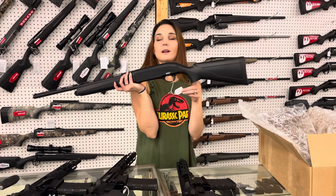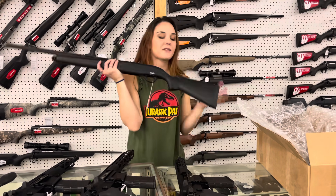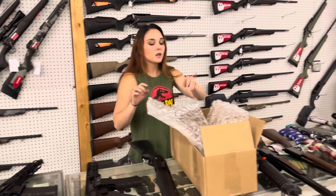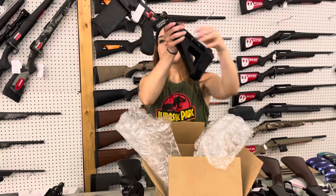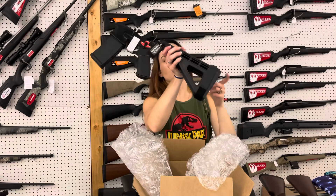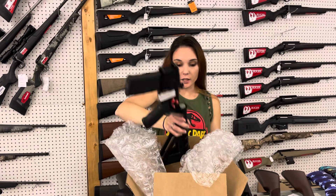TriStar Raptor 20-gauge — they're $365, but I've also got the All Black 12-gauge in stock. If you're wanting to build your own upper but still want that Binary Lower, I've got the Franklin Armory Binary Lowers for the pistols in stock — they're going to be $600.